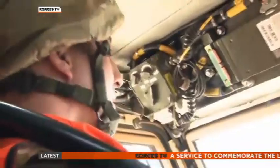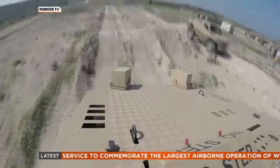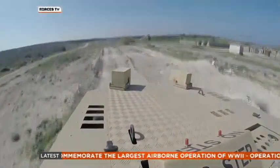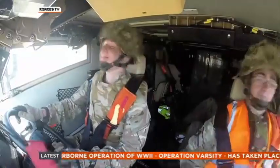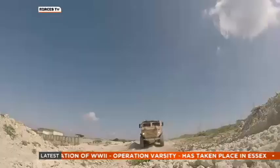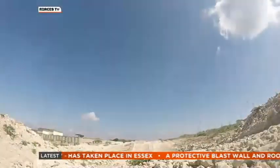Ought to replace the much criticised Snatch Land Rover, the British Army will eventually get 300 of these vehicles at a cost of £270 million. For troops like these, the nimble Foxhound is very much the future. Simon Newton, Forces News, Cyprus.